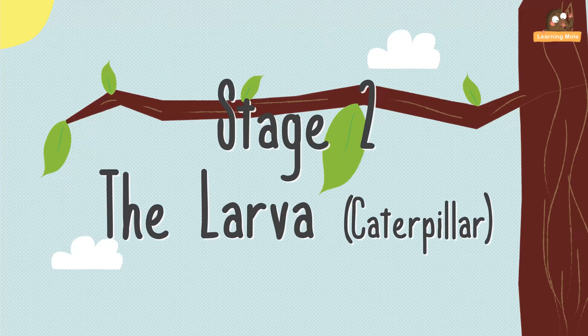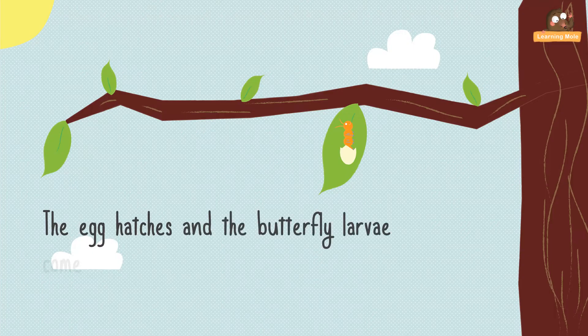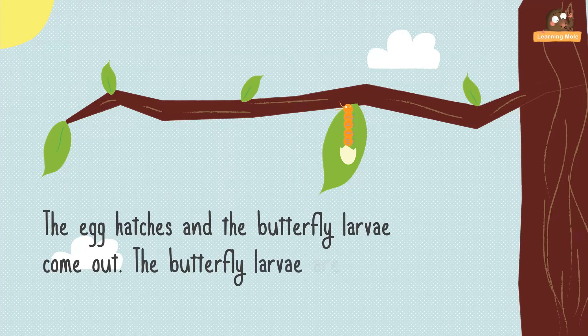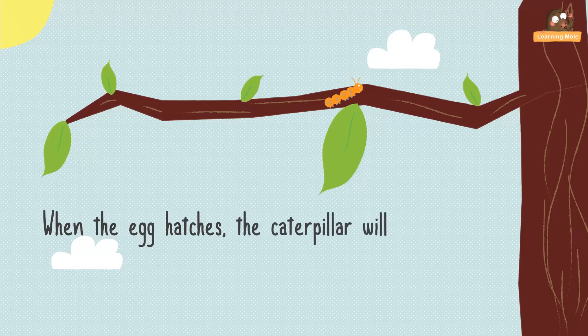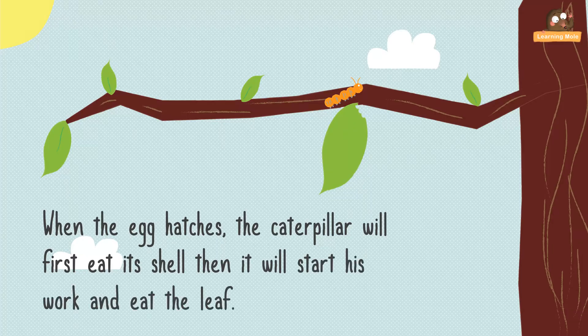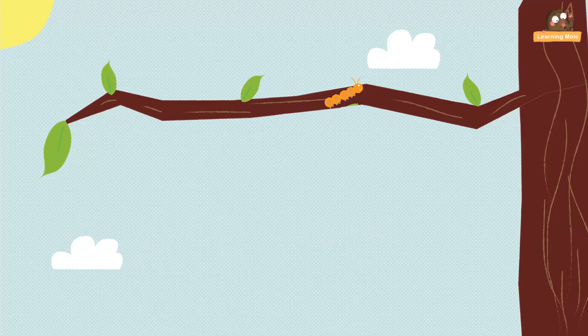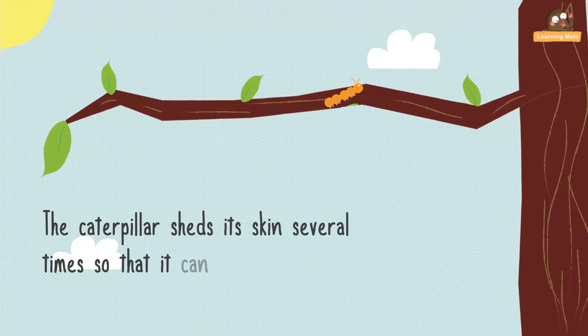Stage 2: the larva, or caterpillar. The egg hatches and the butterfly larvae come out. The butterfly larvae are little caterpillars. When the egg hatches, the caterpillar will first eat its shell, then it will start its work and eat the leaf. The caterpillar sheds its skin several times so that it can grow.